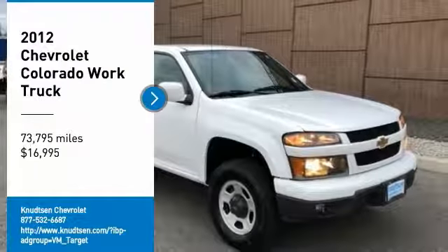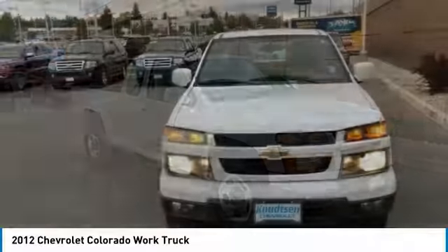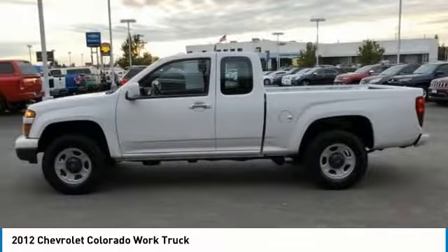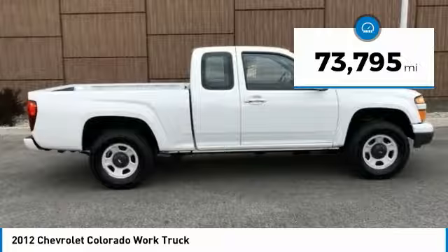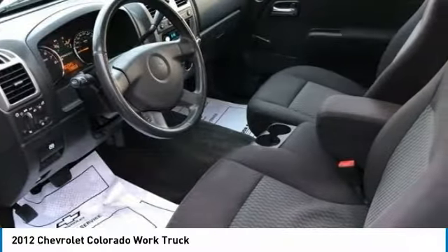Looking for the right vehicle? Check out the 2012 Colorado. Great hauling capability, powerful, rugged, and a great Chevy price. Colorado is it and is priced below $20,000. This vehicle has less than 75,000 miles. Here are some of this vehicle's great options.